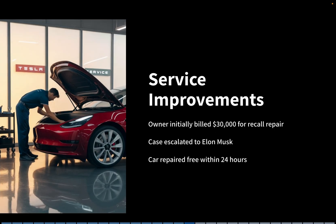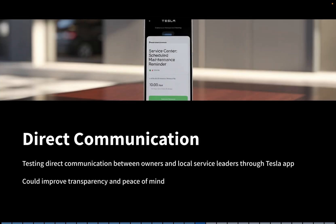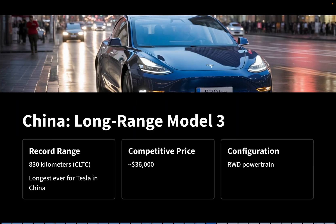On August 13th, Tesla made headlines with service. One owner who was initially billed $30,000 for a repair on a recall vehicle had their case escalated directly to Elon Musk. Within 24 hours, the car was repaired free of charge. Tesla also began testing direct communication between owners and local service leaders through the Tesla app, which could massively improve transparency and peace of mind. Meanwhile in China, Tesla launched a long-range RWD Model 3 with up to 830 kilometers of range under CLTC — the longest ever for Tesla in that market — priced at about $36,000, making it a strong contender in a fiercely competitive EV landscape.